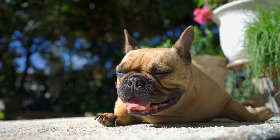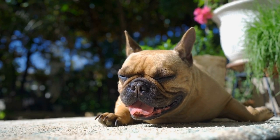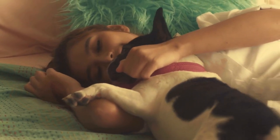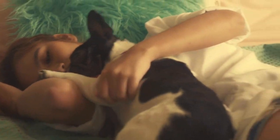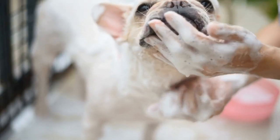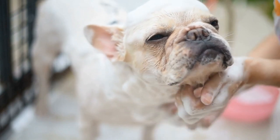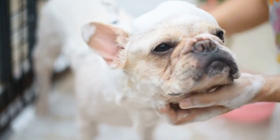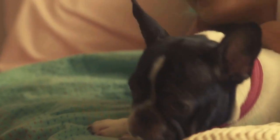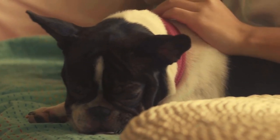Firstly, it is important to understand why puppies go through the teething phase. Like human babies, puppies have baby teeth that eventually fall out to make way for their adult teeth. The teething phase typically starts when a puppy is around 3 to 4 months old and lasts until they are about 6 to 8 months old. During this time, your French Bulldog puppy's gums will be swollen, and they will experience discomfort and pain.